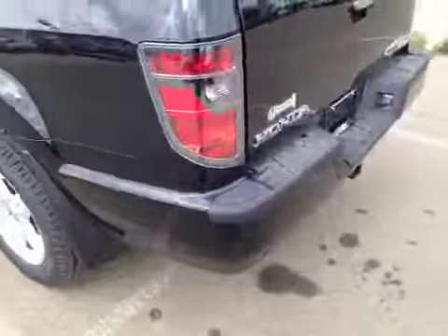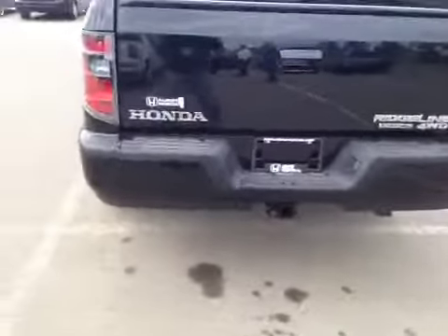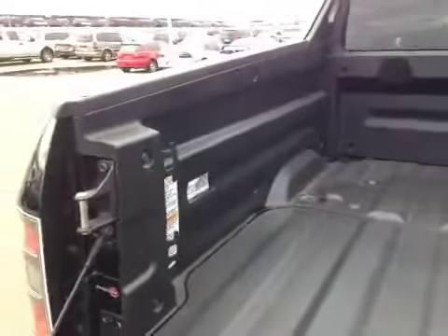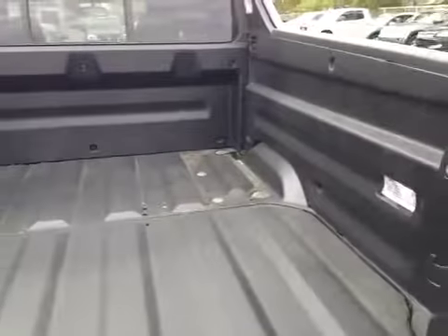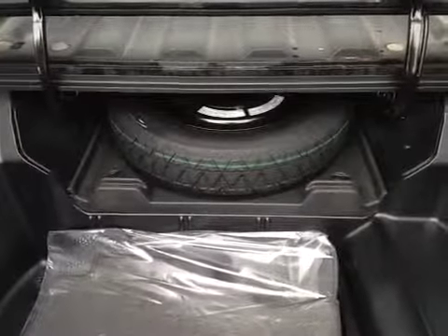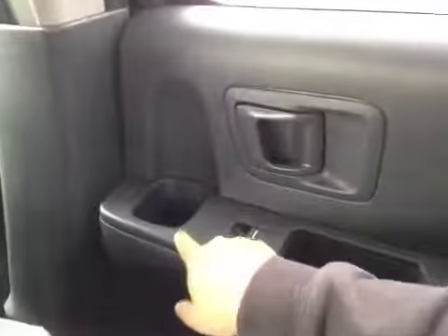And let's take a look at the back. We have a trailer hitch, and also we have the backup camera right there. And let's take a look at the bed — it's been plastic vinyl lined, and also we have the hidden storage underneath here.